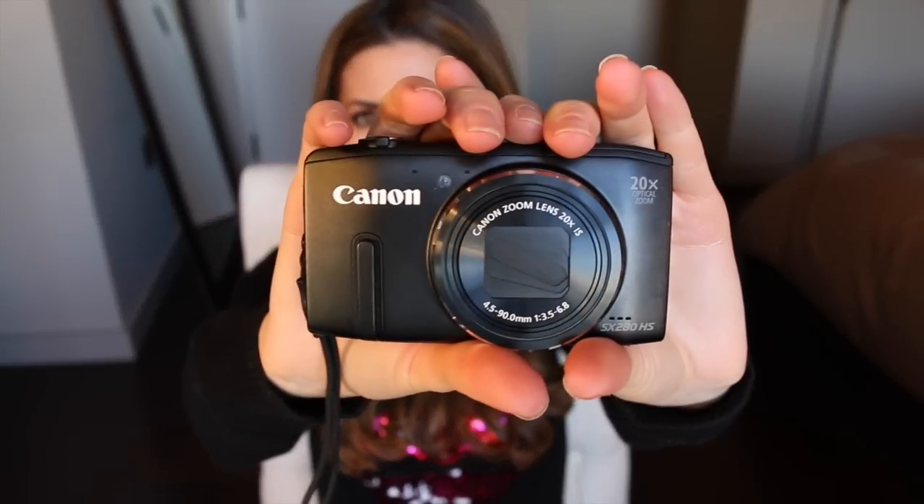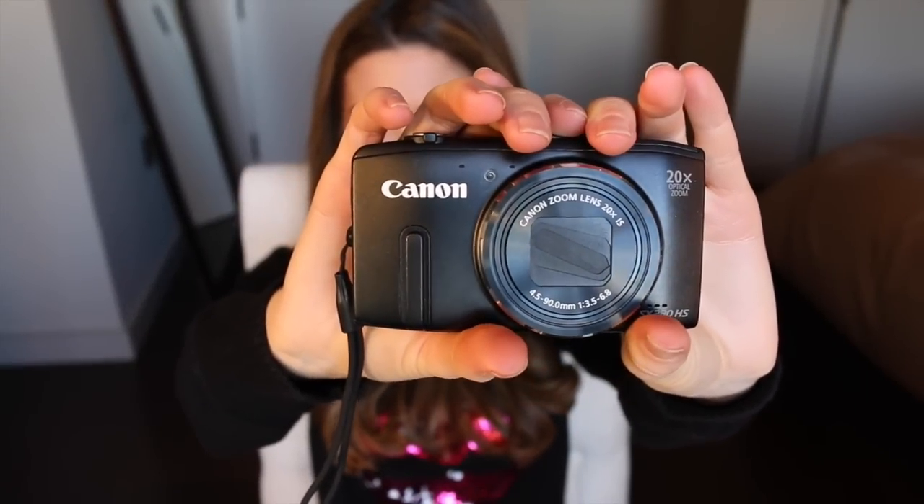I brought along my vlogging camera. I started to vlog when I first got there but the footage just really wasn't worthy of uploading, so I'm not going to post it. I have the Canon Zoom Lens 20X IS — 20x optical zoom — and I think this is a really great camera. It has a great auto focus, which is definitely something I'd suggest looking for if you're trying to find a vlogging camera because it just makes filming a lot easier.